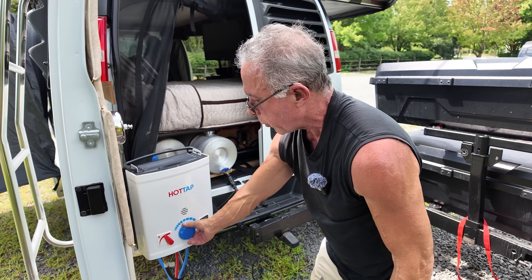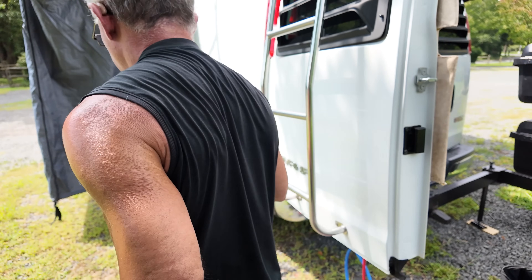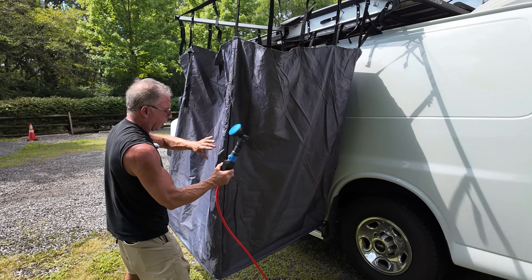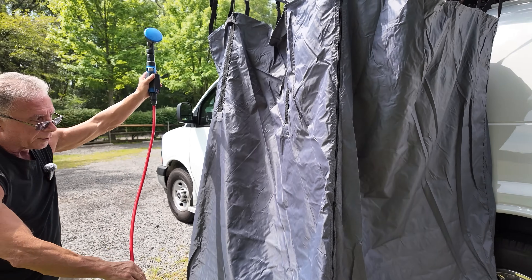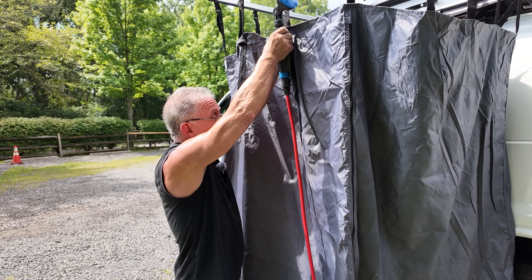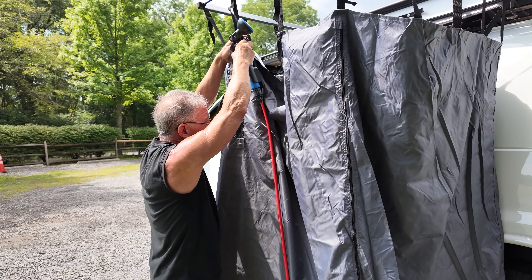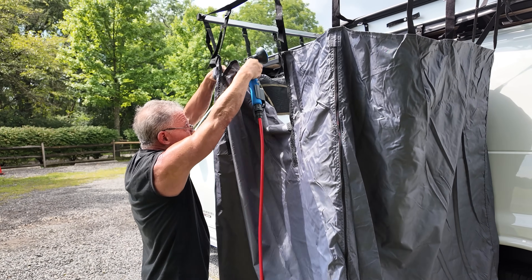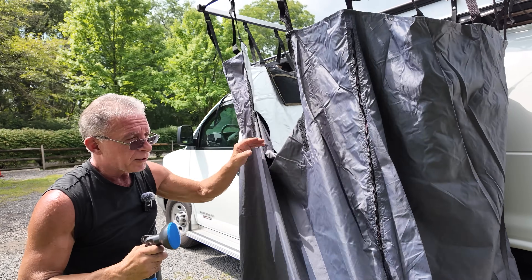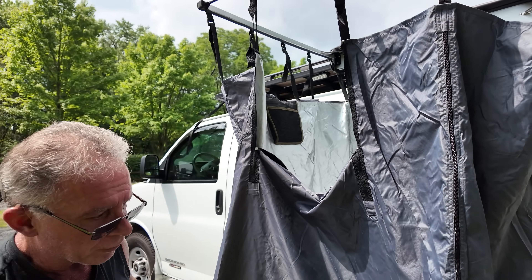If you unzip this tent, there's more than enough cord to get inside. This tent didn't originally face this way — the door went to the rear, and I thought that was kind of dumb. If I'm taking a shower, I like to look out. So I reversed it by just taking the poles down and flipping it — now I take a shower and stare out this way.